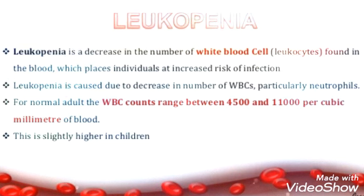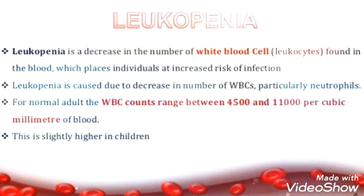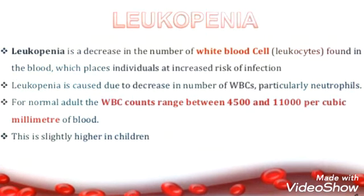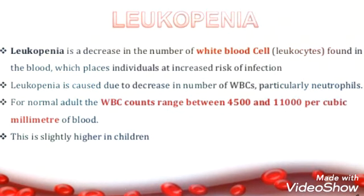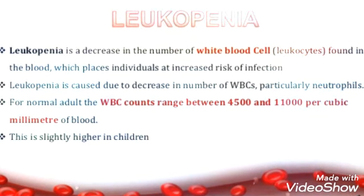This is slightly higher in children. When this amount of WBC gets decreased, there is a great risk to human health. It can cause deficiency of certain conditions in the body that will lead to human death. So it is very necessary to maintain the WBC count in the body.